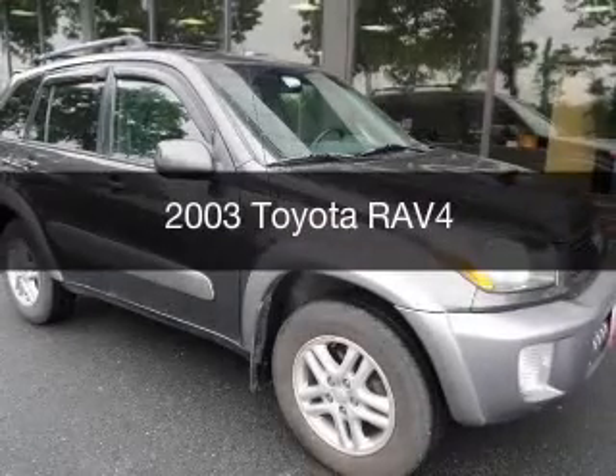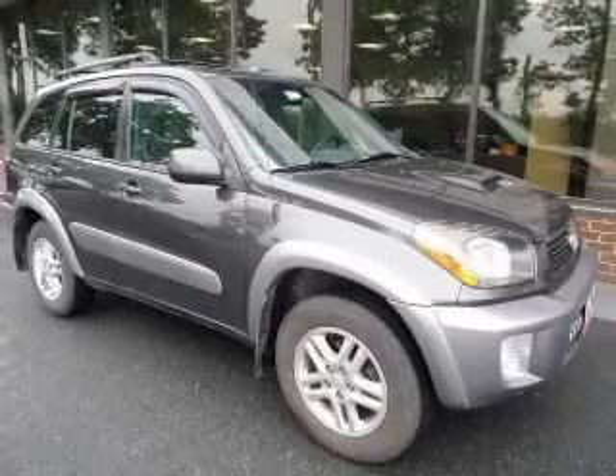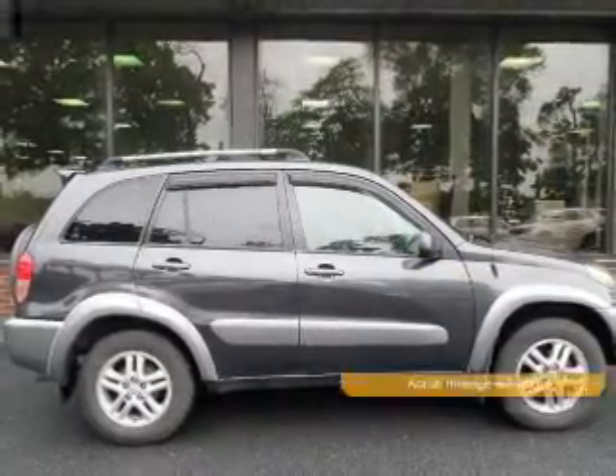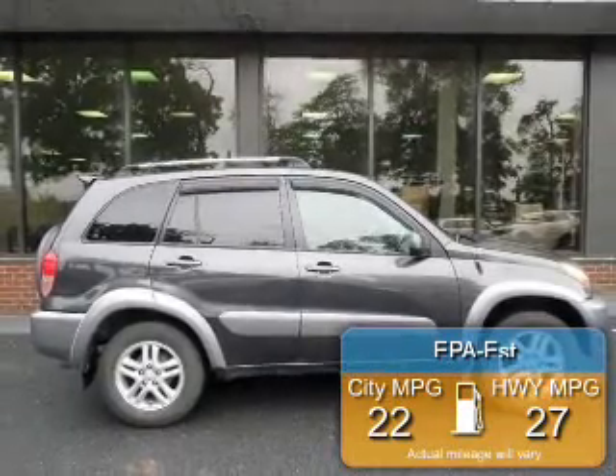This is a used 2003 Toyota RAV4, powered by all-wheel drive, a 2-liter, 4-cylinder engine, and a 4-speed automatic transmission. Great fuel efficiency saves you money by requiring fewer trips to the gas station.